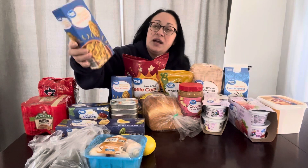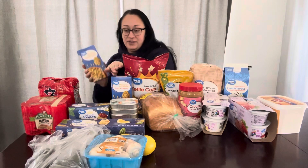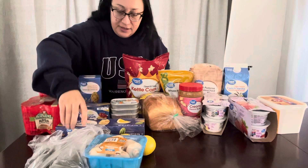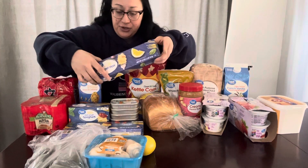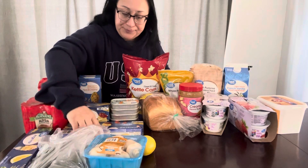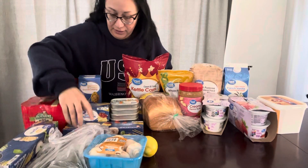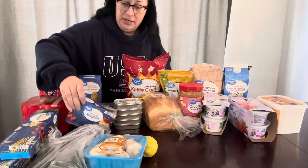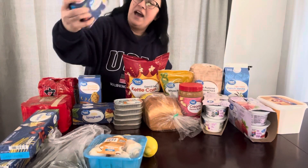I got two packs of the thick and creamy oatmeal — this is the Great Value brand, I actually love this brand, it's really good. And then I stocked up on some pasta just because I hadn't bought these in a while. I have angel hair, one pack of linguine, three packs of spaghetti, and I tried these for the first time — they have ones called half-length.